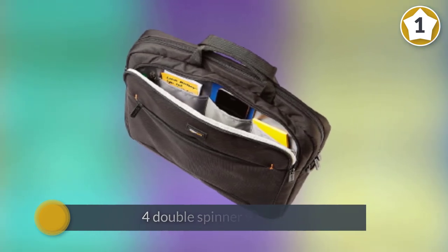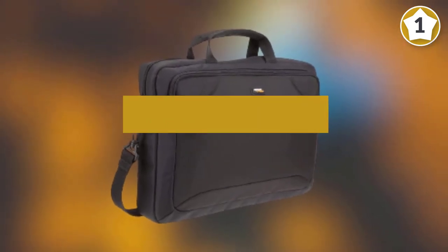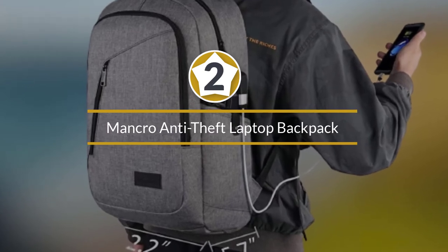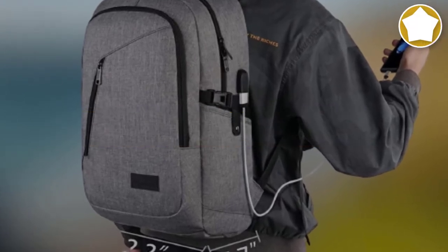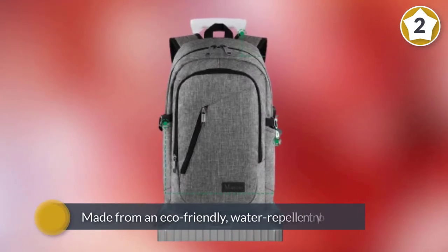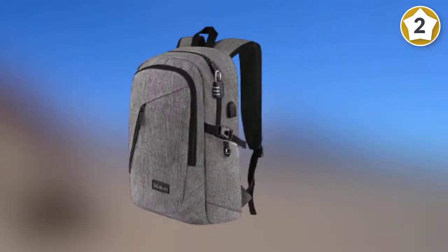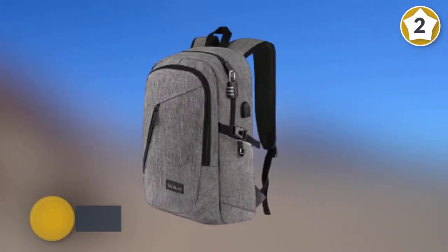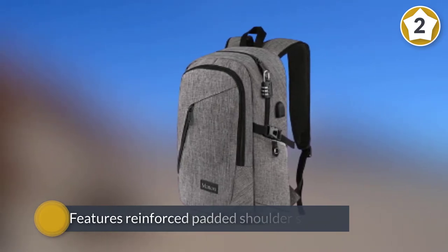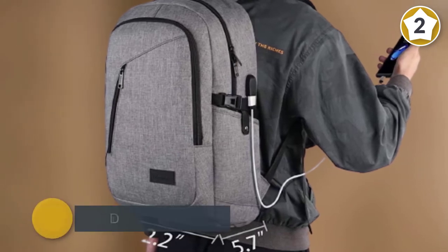It's an ideal laptop carry bag for travelers and should fit comfortably under an aisle seat. Number two: Mancro anti-theft laptop backpack, for travelers and daily commuters alike. The Mancro laptop backpack is best suited for those who are always on the move. The fabric is made from an eco-friendly, water-repellent nylon and features reinforced padded shoulder straps to alleviate strain.